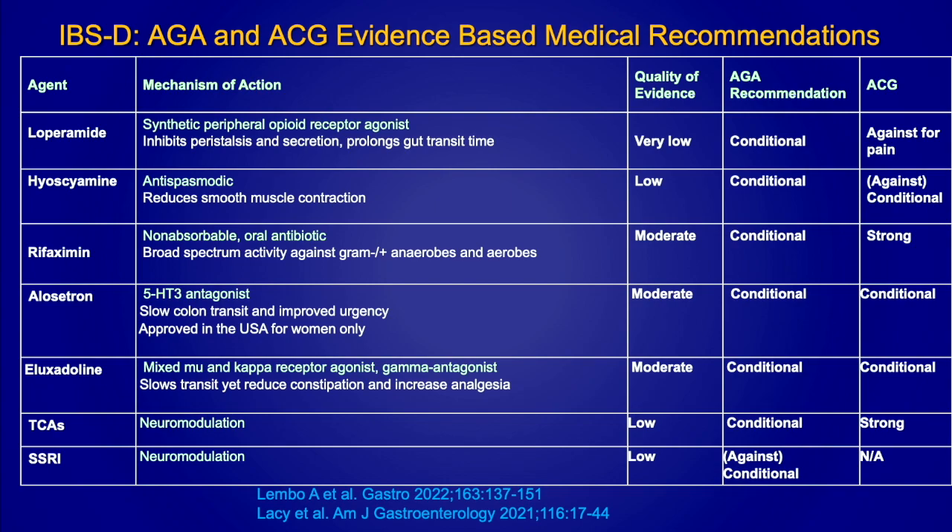For IBS-D, the AGA and ACG recommendations are similar. Quality of evidence for many of these trials is moderate to low because there are not a lot of large randomized trials, and the difference between placebo and drug is never dramatic — but even a slight improvement is important for many patients. I want to highlight Rifaximin — it is a non-absorbable oral antibiotic that can be very helpful in patients who have IBS-D, particularly if they have bloating and flatulence. Studies have shown that up to three doses can be very effective in patients with IBS-D. The quality of evidence is moderate with a conditional AGA recommendation but a strong ACG recommendation.